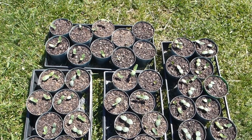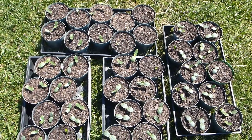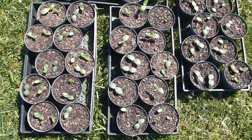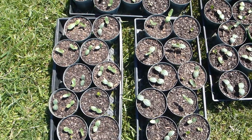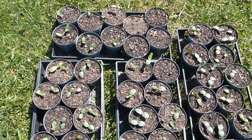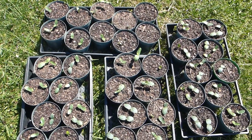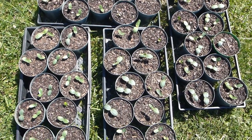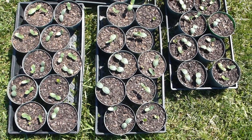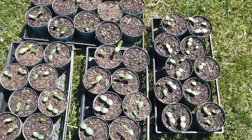It's April 17th. I have about 80 loofah plants here. I planted three seeds per pot about three-fourths of an inch deep. We had a little spell of cold weather there a week or so ago.